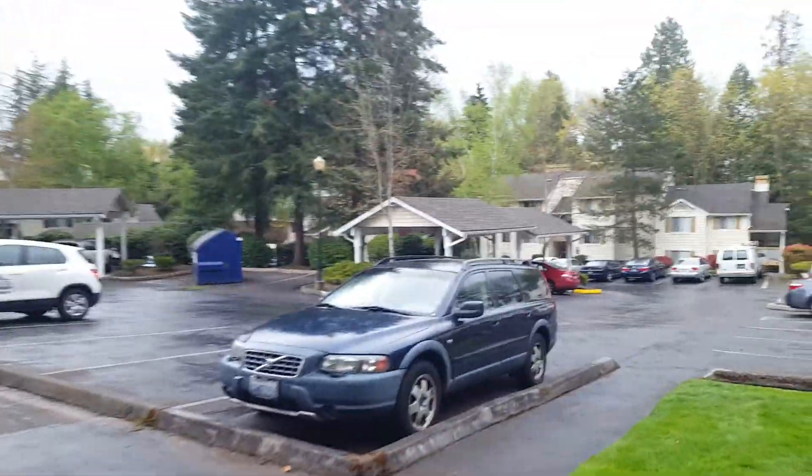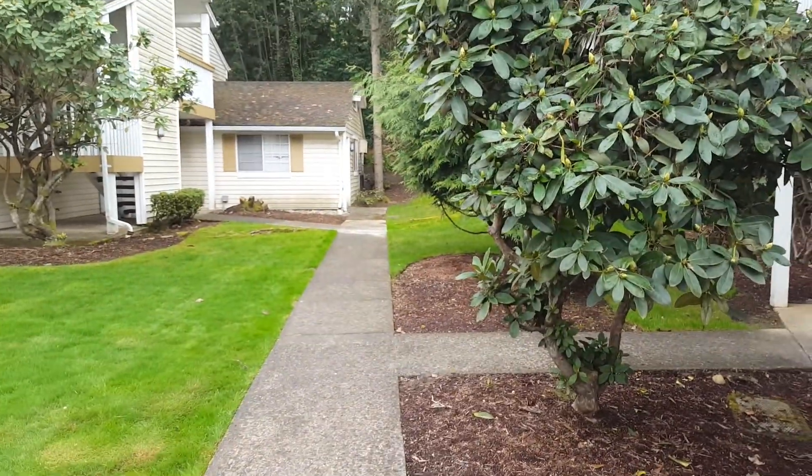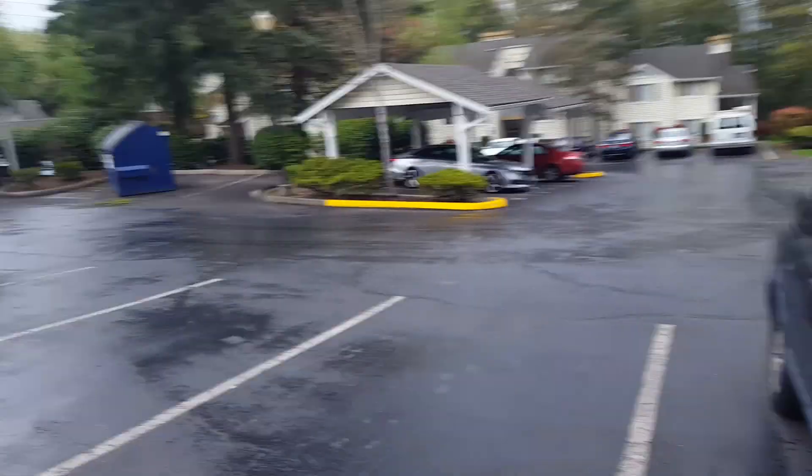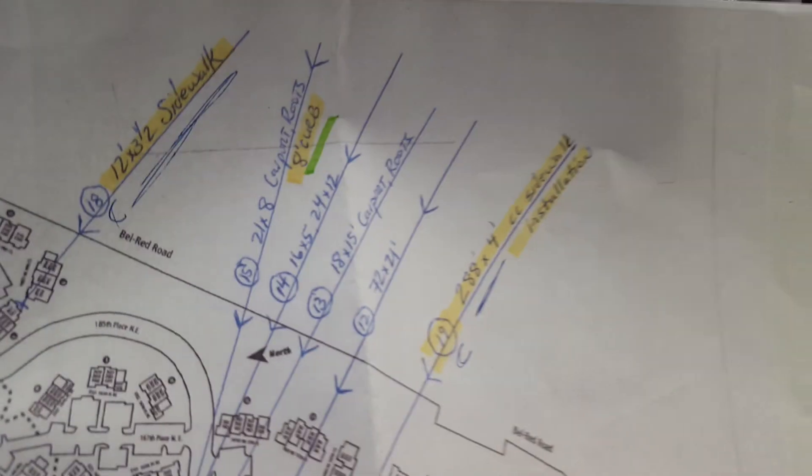Let's try and look for a number on the building, but there isn't one. On the map it's located in the correct direction — it's just back here about 50 feet. So that's it for the sidewalk repairs.